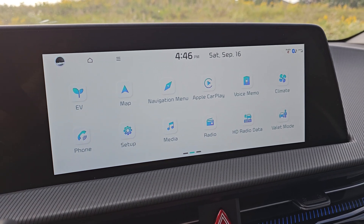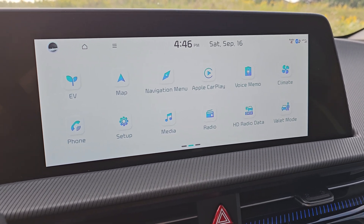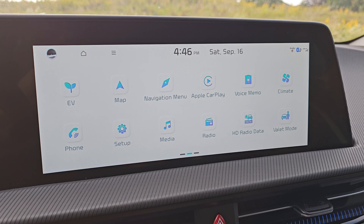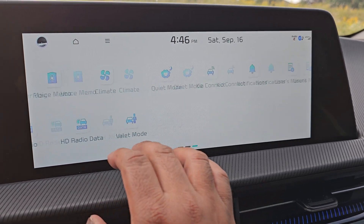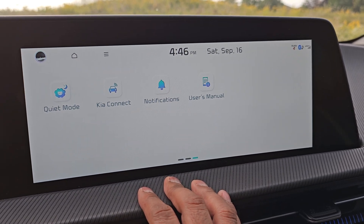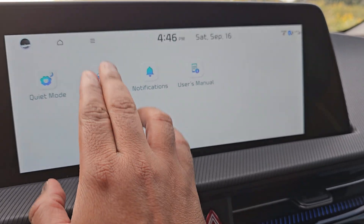Hi guys, here's a quick video to show you how you can run diagnostics in your Kia EV6 if you don't take your car to the dealership — because you know what a ripoff they are by offering EV maintenance packages, because there is no such thing — but you are worried about the car's health just from your infotainment screen.